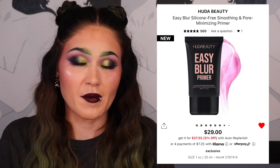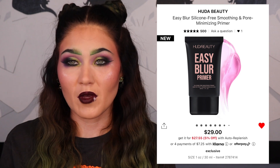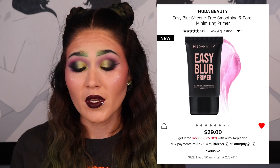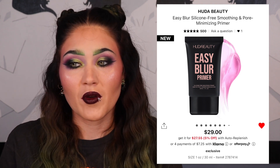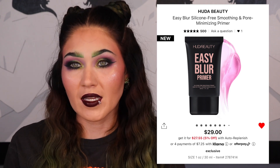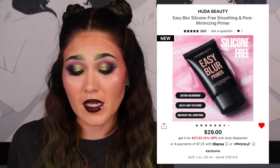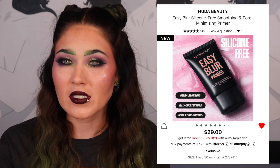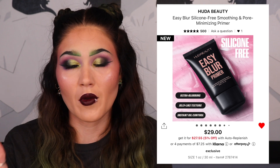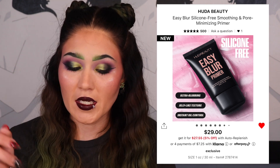The last Huda Beauty item is the Easy Blur Primer — a silicone-free smoothing pore-minimizing primer for $29. I love silicone-free primers because they play nicely with sticky bases like Milk Makeup Hydro Grip and the Elf Power Grip. My Iconic London pore-blurring primer doesn't work with gripping primers because of the water vs. silicone base conflict. I already really like the Huda blur jam, though it seems to be disappearing from Sephora. This Easy Blur Primer looks really nice to me.